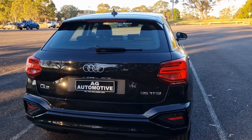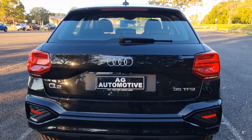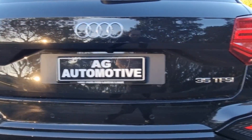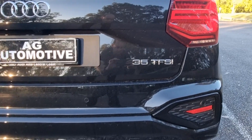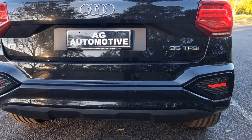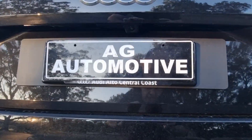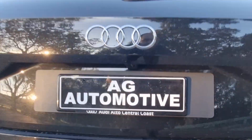Coming around to the back, you've got your Audi badge in the middle, you've got Q2, and then you've got the 35 TFSI, along with a sportier rear bumper and your parking sensors, and you do also have a camera hidden under there as well.